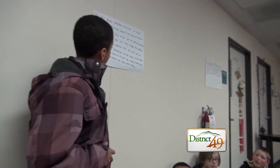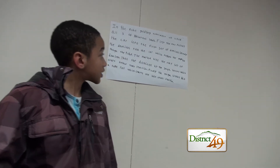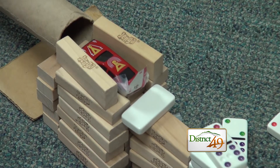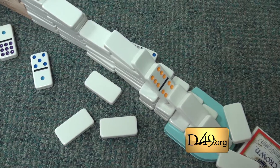In our Rube Goldberg machine, we used all three of Newton's laws. First, the fan will push the car, then it will knock off the first set of dominoes.